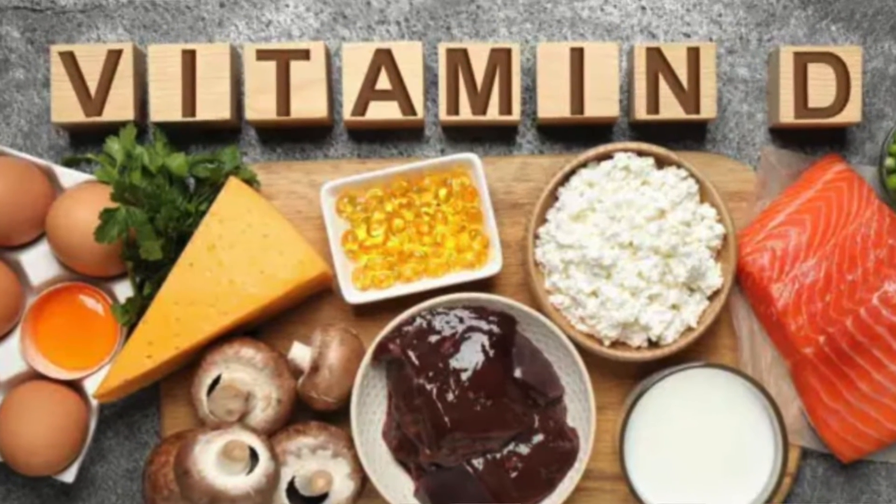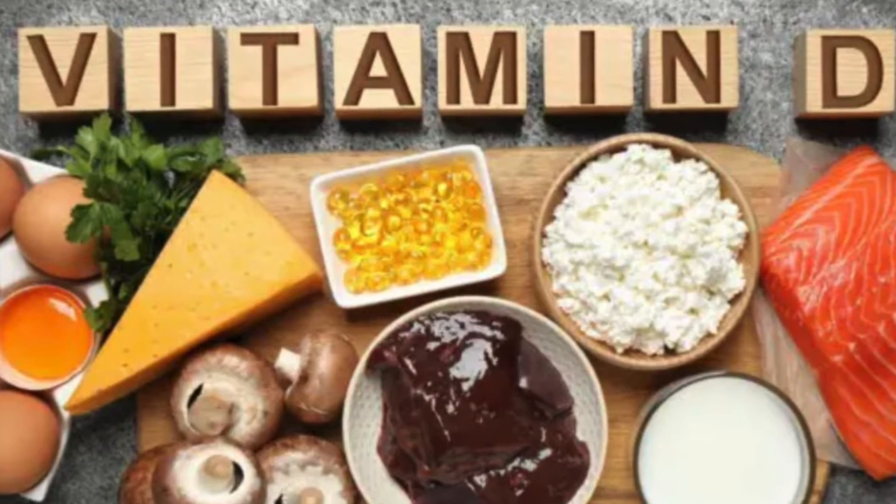Ergocalciferol is synthesized by some plants like mushrooms and it's not as potent as cholecalciferol, which can be obtained through dietary sources such as salmon, tuna, egg yolk, and cod liver oil. In spite of these multiple sources of vitamin D, deficiency is prevalent throughout the world.